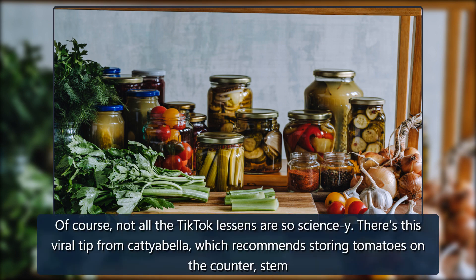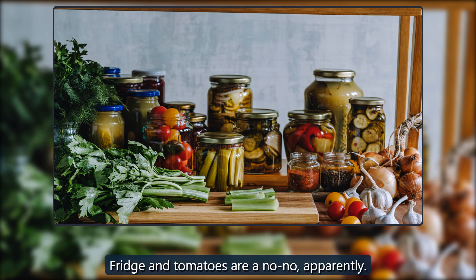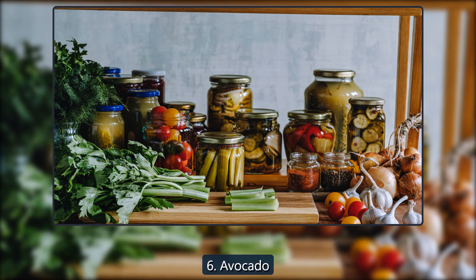Not all TikTok lessons are so science-heavy. There's this viral tip from Catia Bella which recommends storing tomatoes on the counter stem-down until they start to go bad — then and only then can you move them to the fridge. Fridge and tomatoes are apparently a no-no.